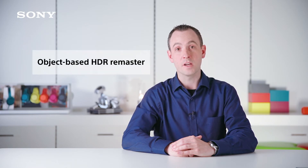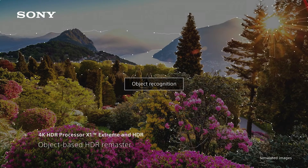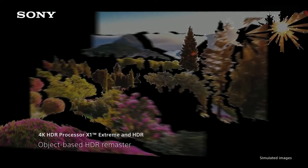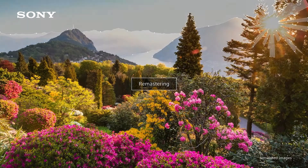Most TV processors would apply picture enhancements to the entire screen at once. But the X1 HDR has a feature called Object Based HDR Remaster. This means that the processor can identify separate objects on the screen and enhance the contrast, color and detail for each of them independently, resulting in a more realistic picture.